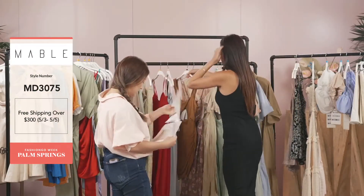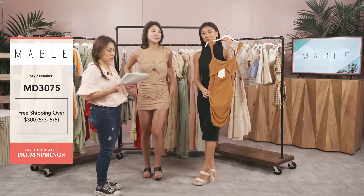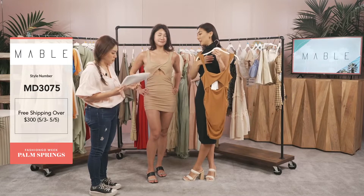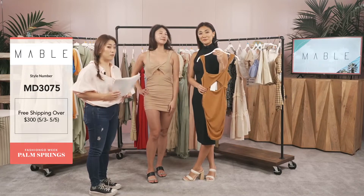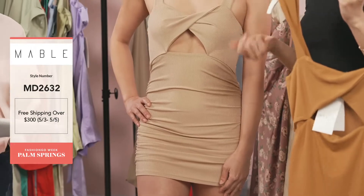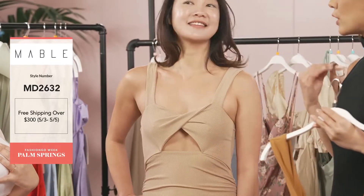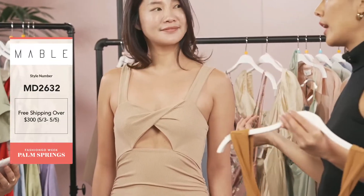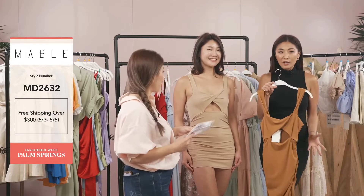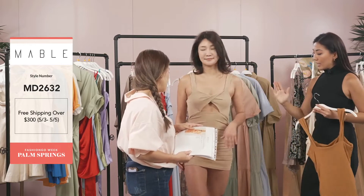Our model Evelyn is going to wear the next style in white. This is MD 2632 — a ribbed bodycon mini dress with a French twist and a slight cut-out. It just came in — perfect for Palm Springs right now because it's so hot, perfect for summer weather. I'm a fan of these two muted neutral color tones because you can wear them for any occasion. In Los Angeles you can dress this up with a nice cardigan year-round, but in Palm Springs this is the dress to be wearing.